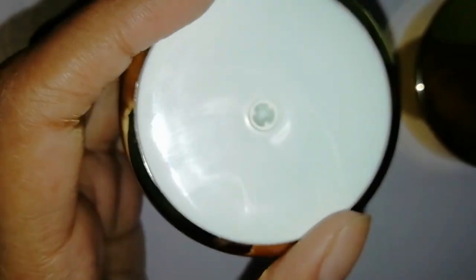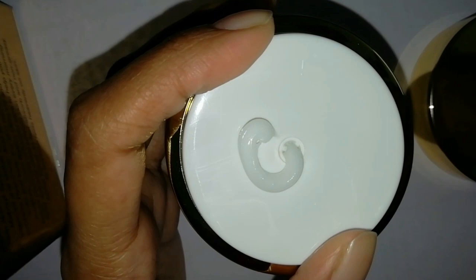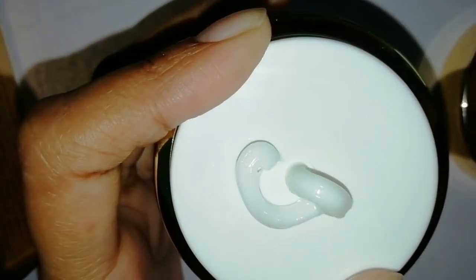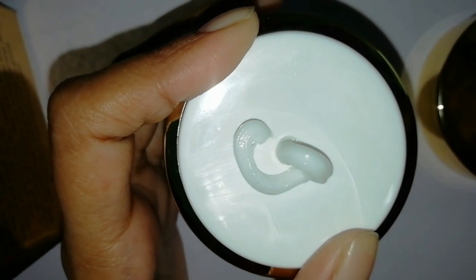I just love the packaging. This is a cardboard case, and inside there is a container that looks classy. The pump system is so hygienic and classic. Because when you use cream from a tub, it's not that healthy and hygienic. With this pump, you just press it and the product comes out automatically, so it's very hygienic.